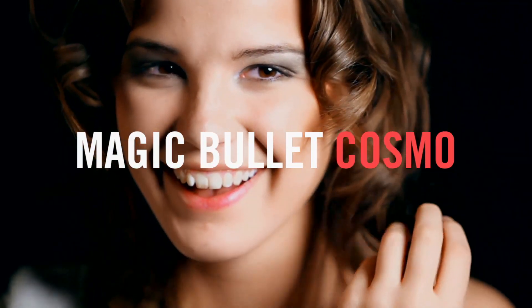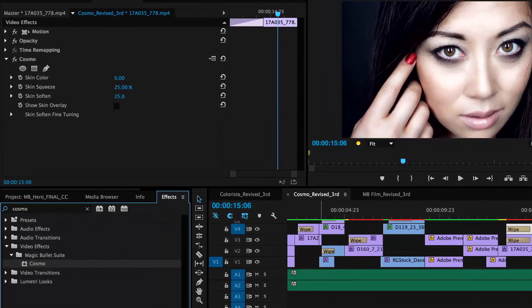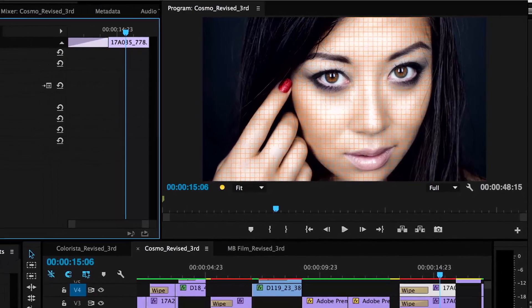Magic Bullet Cosmo is your secret weapon for perfect cosmetic cleanup. This simple but powerful tool helps you quickly correct skin tones and remove age or blemishes from your on-screen talent.